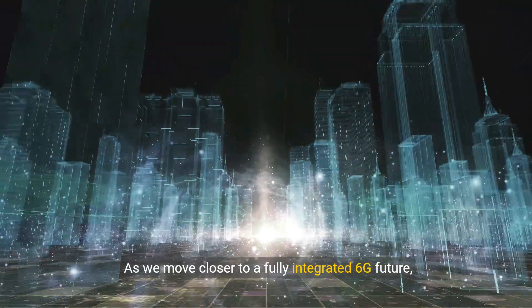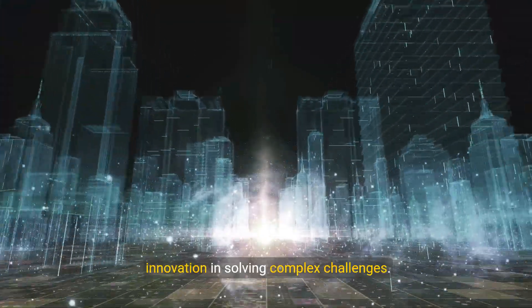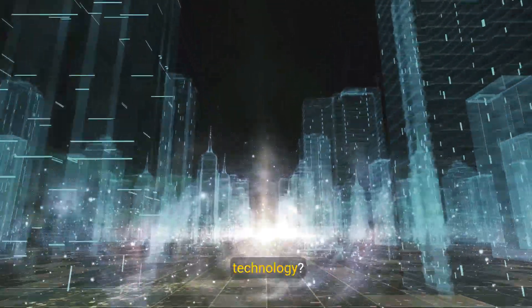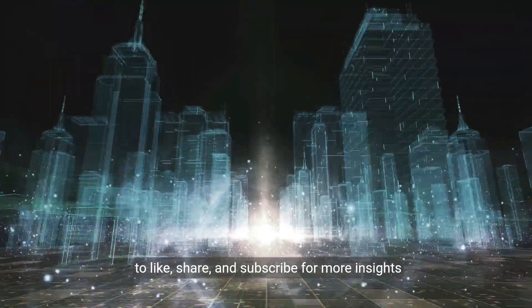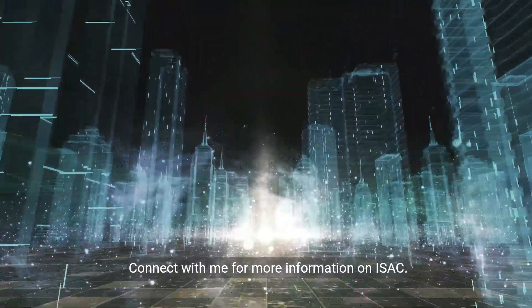As we move closer to a fully integrated 6G future, ISAC stands as a testament to the power of innovation in solving complex challenges. What are your thoughts on this transformative technology? Let me know in the comments below, and don't forget to like, share, and subscribe for more insights into the technologies shaping tomorrow. Connect with me for more information on ISAC.